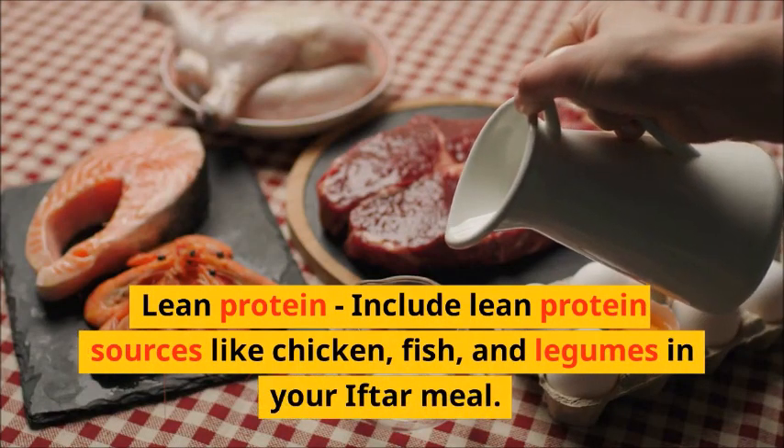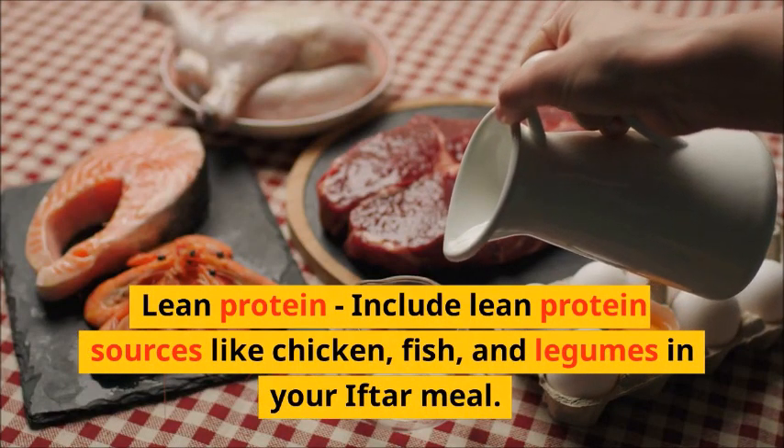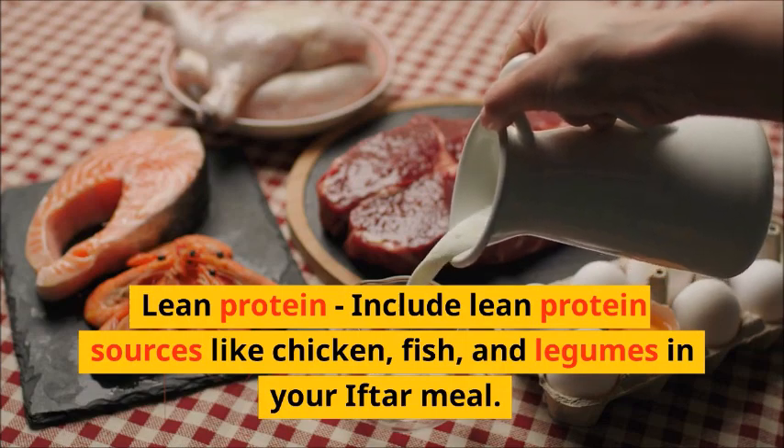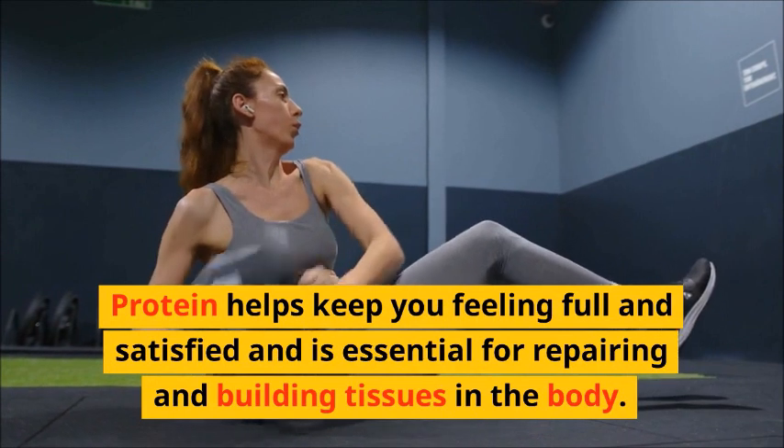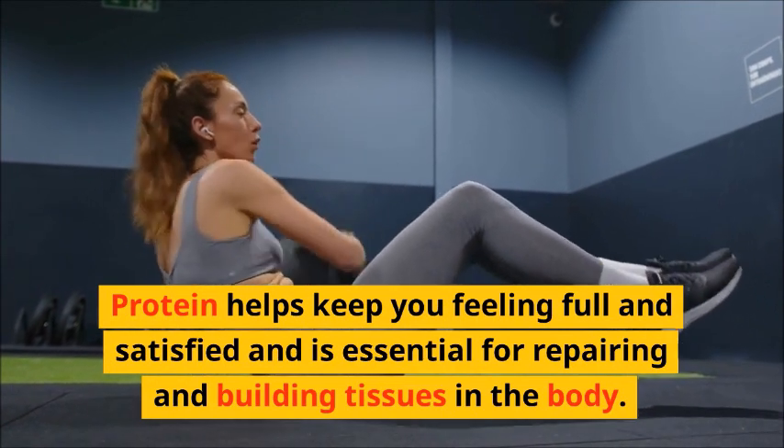Lean Protein. Include lean protein sources like chicken, fish, and legumes in your Iftar meal. Protein helps keep you feeling full and satisfied and is essential for repairing and building tissues in the body.